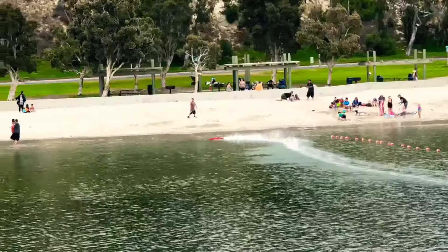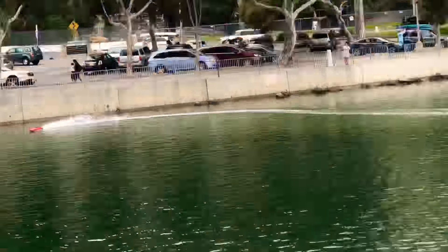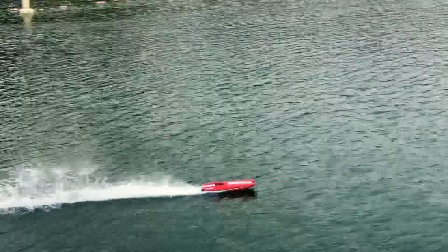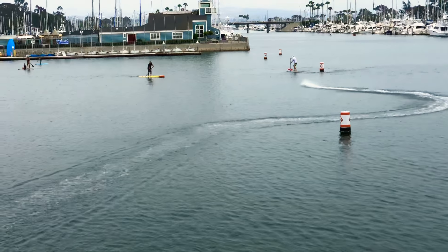Right now it's running a bit slower — maybe about 35 to 40 miles an hour — but still look at that thing just slice through the water. We're in Dana Point, California over at Baby Beach, and this thing just cuts across the water. Nice calm day, clouds are out, people are enjoying the beach.